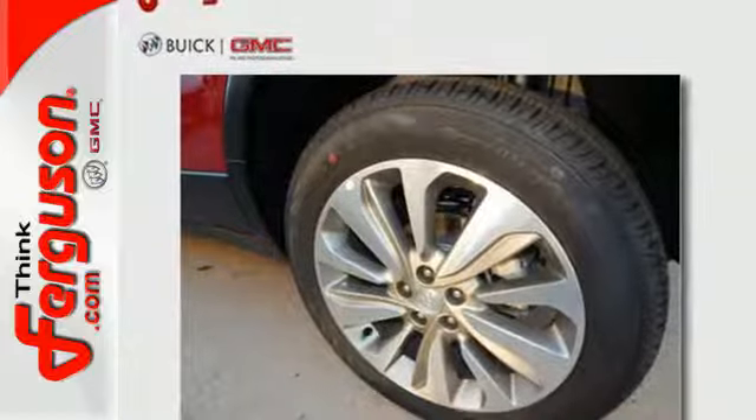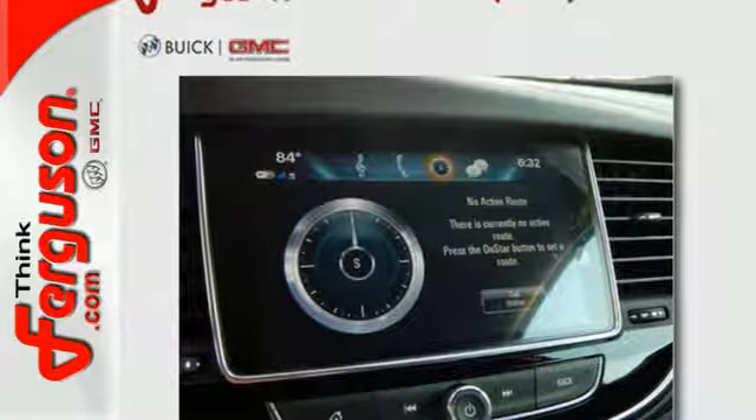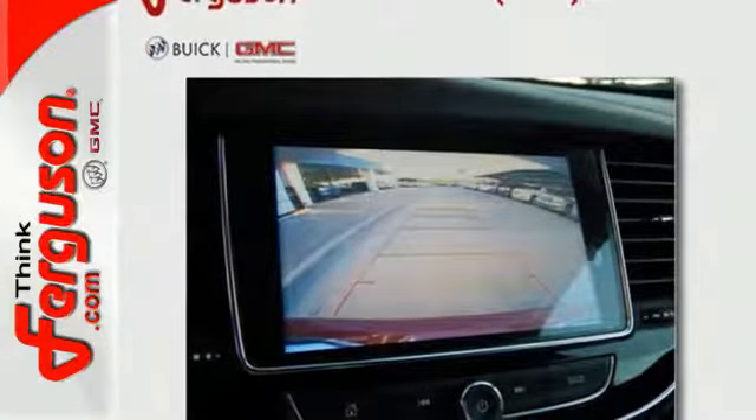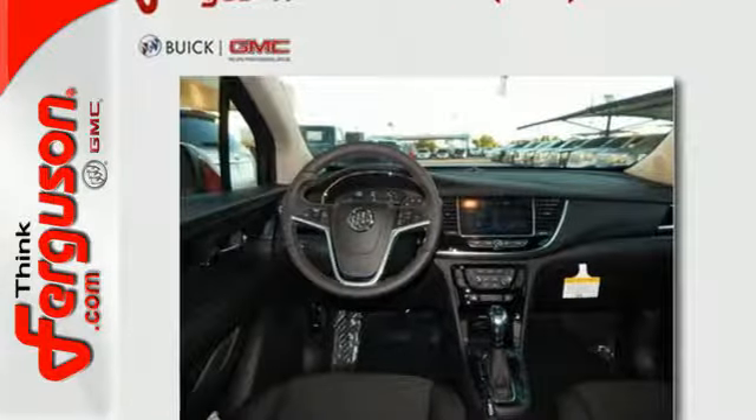Quiet tuning, power driver seat, 60-40 split bench rear seat, and roof rails ramp up the comfort and cargo carrying factor. Bluetooth, Sirius XM satellite radio, and OnStar with 4G LTE Wi-Fi hotspot never cease to fascinate.